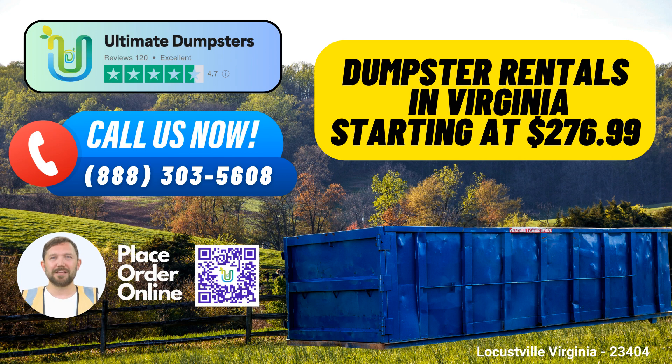1. Nationwide Coverage: We offer nationwide coverage, ensuring that we cater to Locustville's specific dumpster rental requirements. Whether you're in the heart of Virginia or any other state, we got you covered. Our extensive network makes us your trusted partner for roll-off dumpsters, junk removal, and debris disposal.